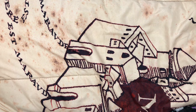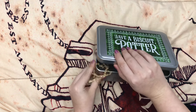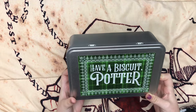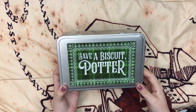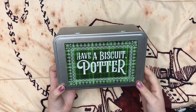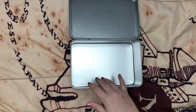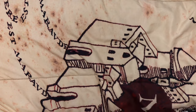Next we have another spoiler. They posted a spoiler in their newsletter — I got it in an email — and it's this tin that says 'Have a Biscuit, Potter.' That is so cute. I love that part in the books where Harry mouths off to Umbridge and Umbridge sends him to McGonagall's office and she says 'have a biscuit, Potter.' I probably won't put biscuits in here. I think I'm going to put my tea bags in here as storage. I think that'd be really cute. I love this — it's adorable.